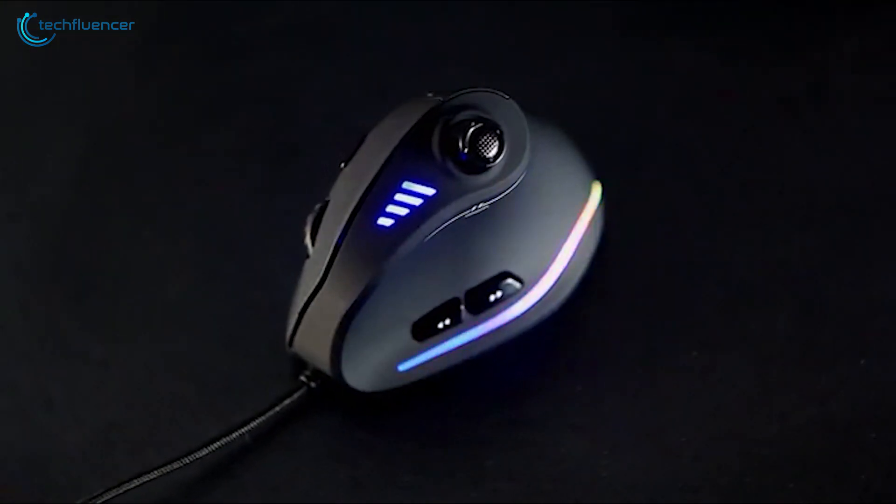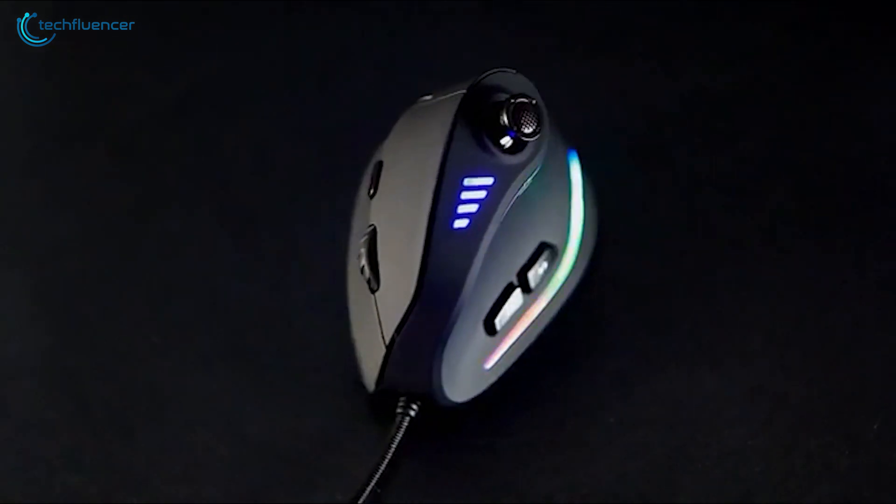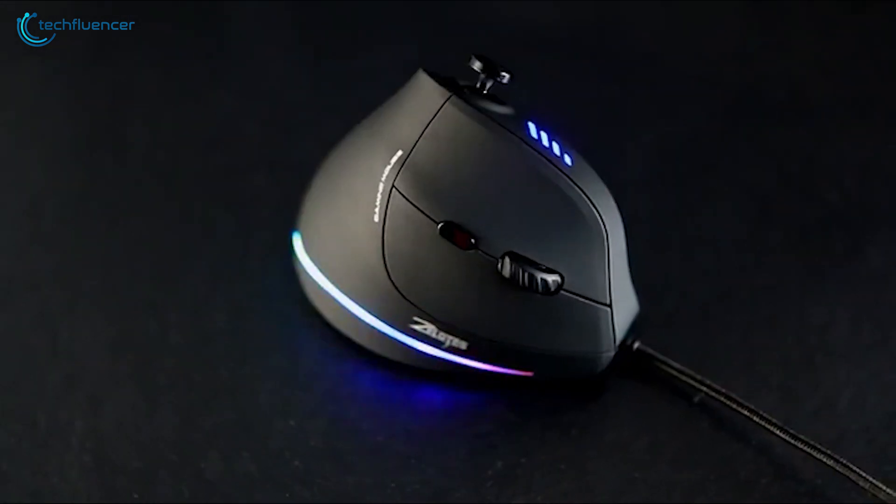The Zlot Vertical Gaming Mouse feels comfortable in hand, and with its powerful sensor, it is an outstanding ergonomic mouse that you should get today.